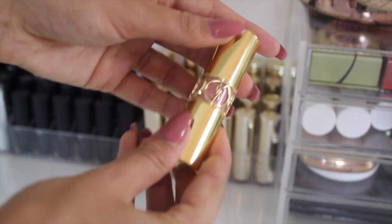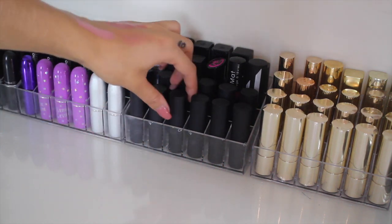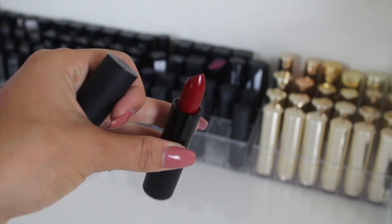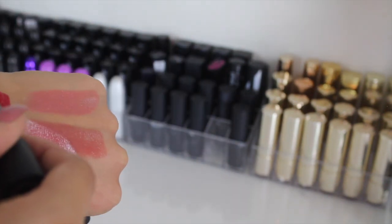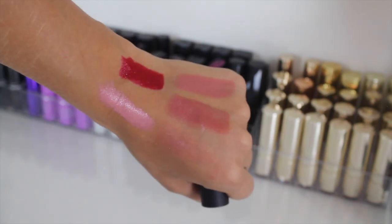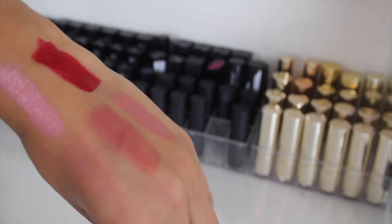Moving on, we have some Glow and Ray lipsticks along the front here. Let's swatch a couple — this one is in the shade The Juice and it is red, not nude. The Glow and Ray lipsticks are such good value for what they are, just look at all that pigment. I've kind of stayed away from red lipsticks recently but I'm definitely going to give this one a try.